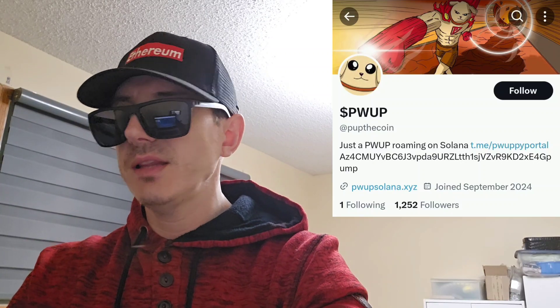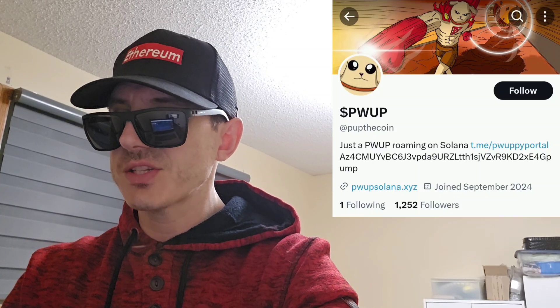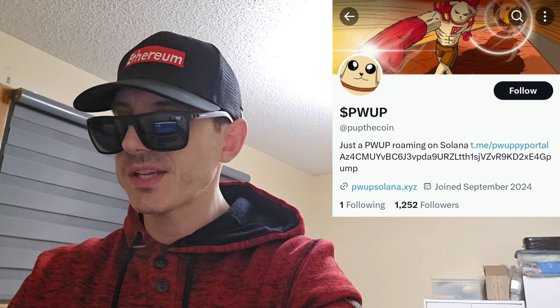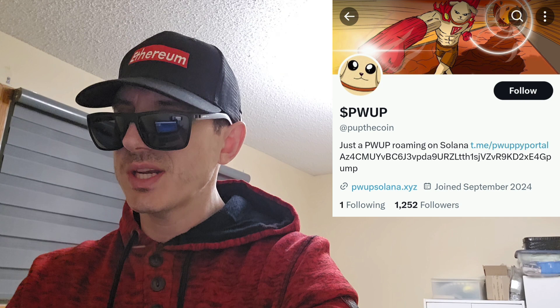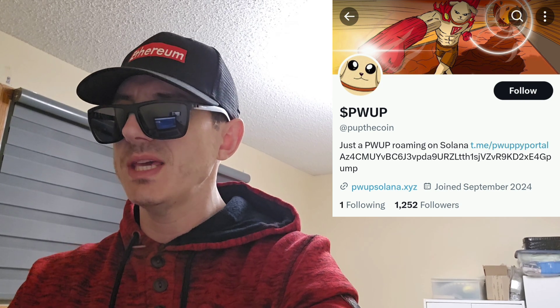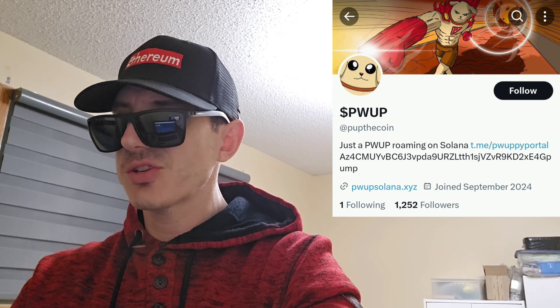What's up everybody, Logan here — stock investor, aka crypto investor — back with another video. Today we're going over the PWUP token. The name of the token is PWUP and that is also the ticker symbol.